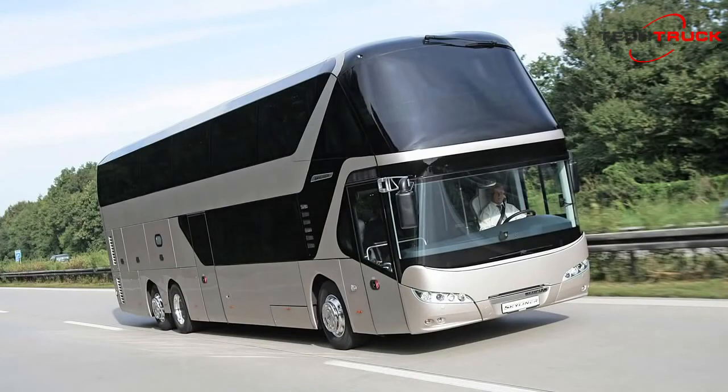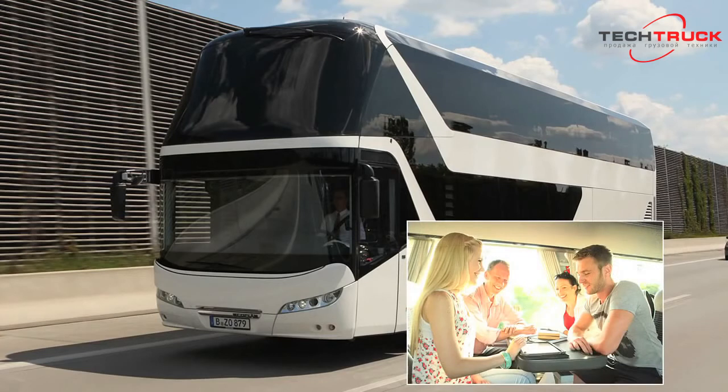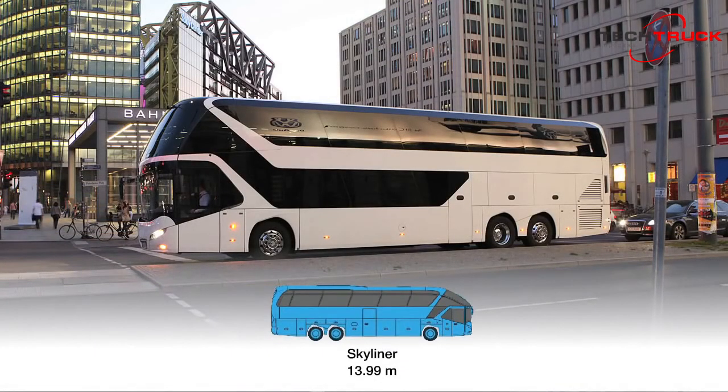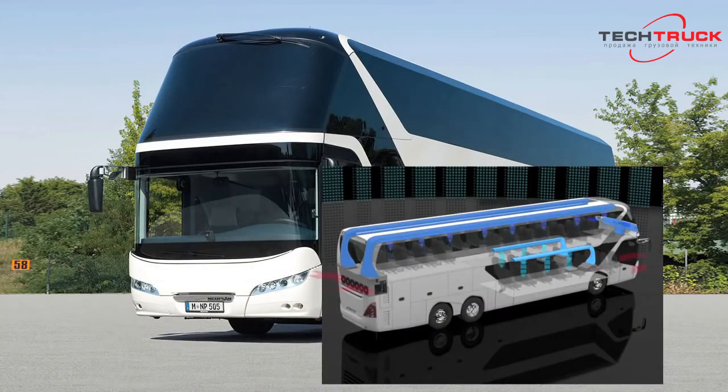The Skyliner double-decker coach is NeoPlan's flagship model, and is also a perfect representative of the VIP class philosophy for luxury on wheels. Some 4,000 NeoPlan Skyliners have taken to the road all over the world, opening up to passengers a unique dimension in luxurious coach travel. The new Skyliner offers up to 83 seats across its 13.99 meter length and 4 meter height, and combines a generous feeling of spaciousness with an excellent view from all seats. The unique dual-zone air conditioning system, with a total cooling output of 56 kilowatt, allows separate temperature control on the upper and lower deck.